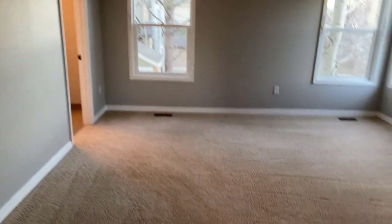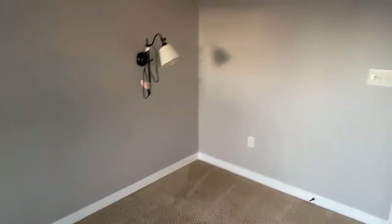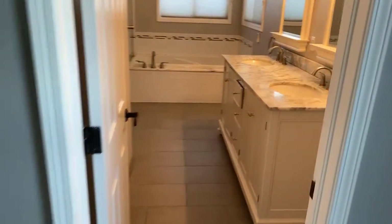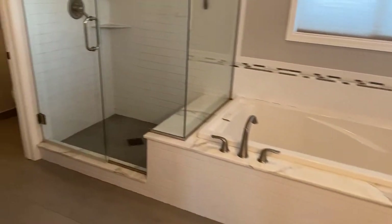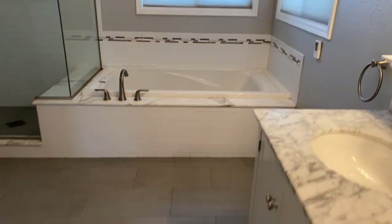You come upstairs to the second level, and there are three beds up here with a nice size master suite, not connected to any wall on the upper level, so it offers a lot of privacy. Double door entry, ceiling fan, five-piece master bath, and a large walk-in closet. Really nice property. And there's your walk-in closet.